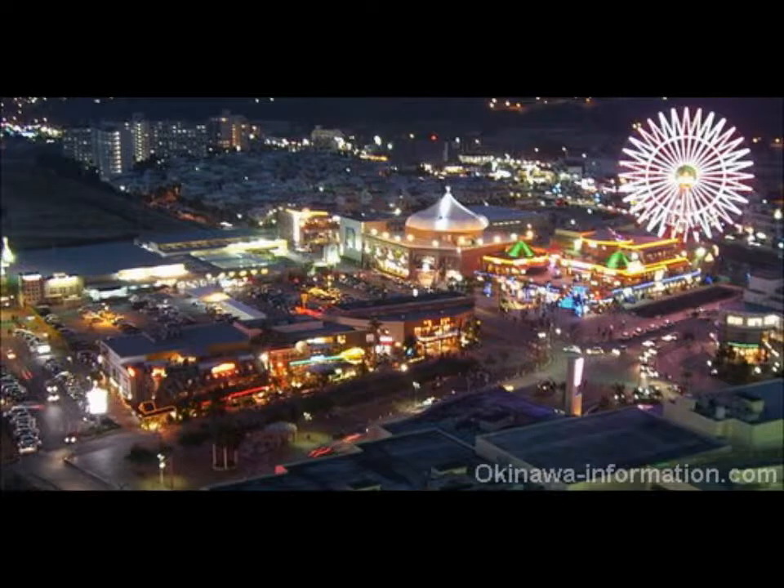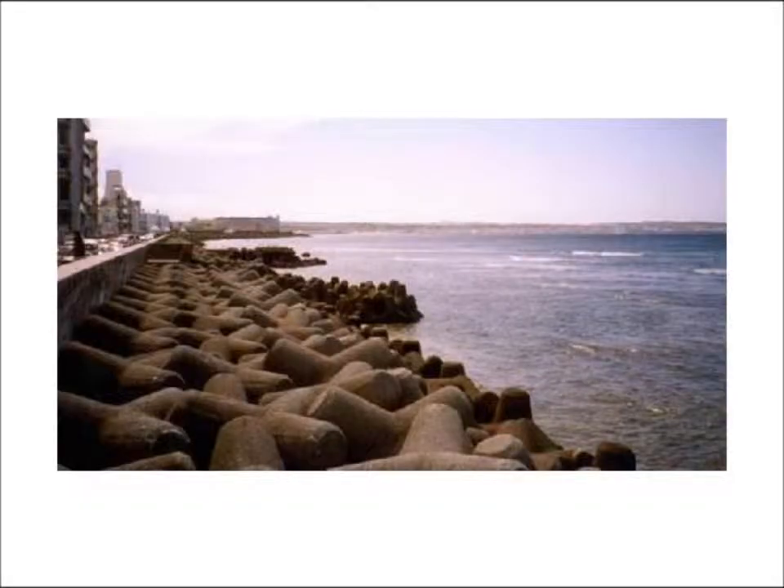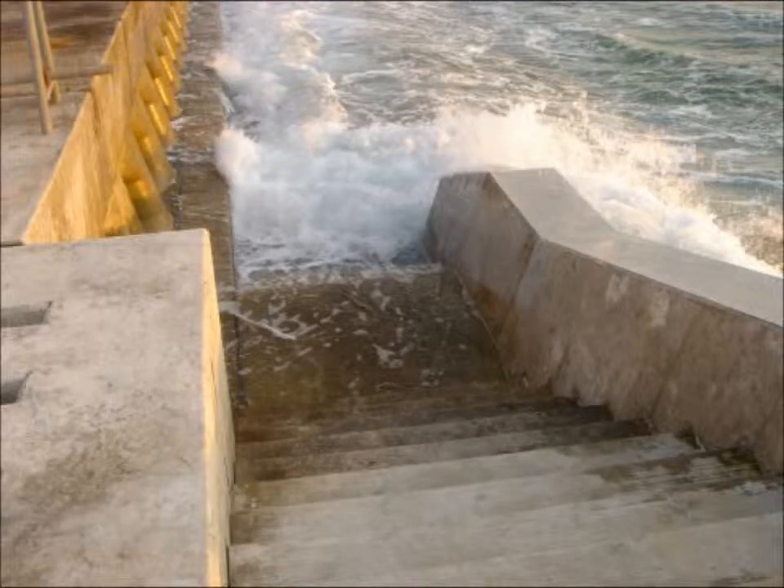Right along the beach is the seawall. Okinawa is prone to typhoons, so the seawall is there to protect the city from flooding. But you can still get to the beaches and everything, and there are also places where you can go — like holes in the wall where you can go down the stairs. It's really easy to just walk out into the water and go snorkeling or scuba diving here.